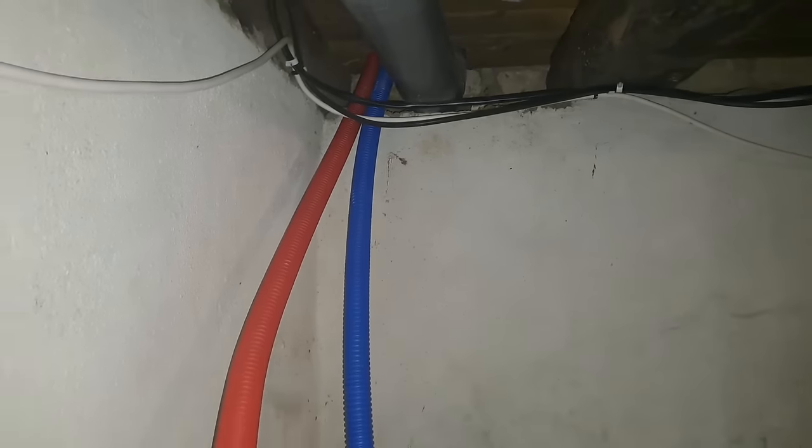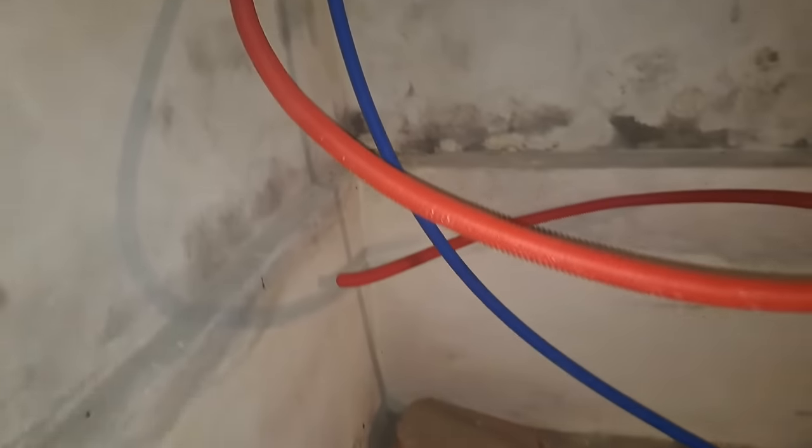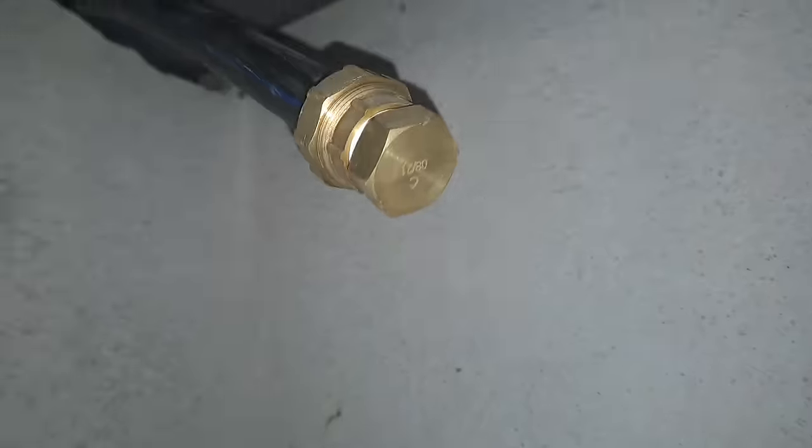Here we have a red pipe and a blue pipe coming into the cellar, which I'm going to fix along the wall there. There'll be some kind of joint here to go up through to where the kitchen's going to be, and then they're going to head off in that direction to connect to the hot tank and to this pipe here, which is the cold water.